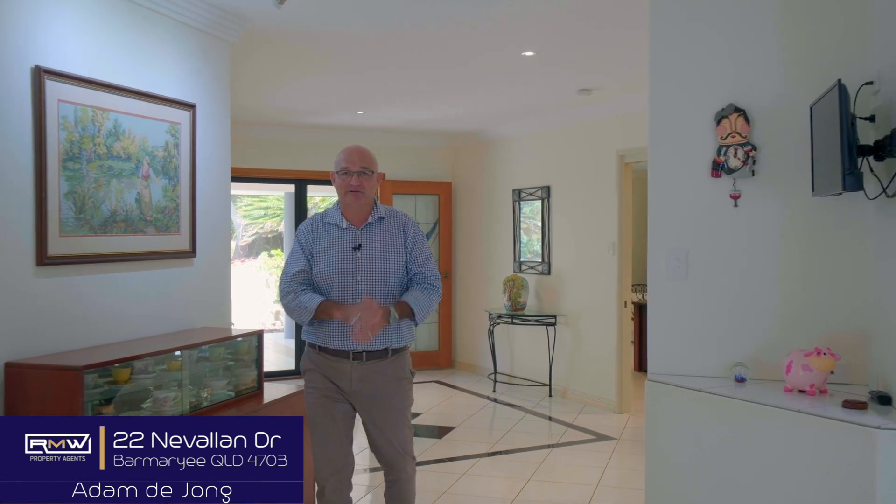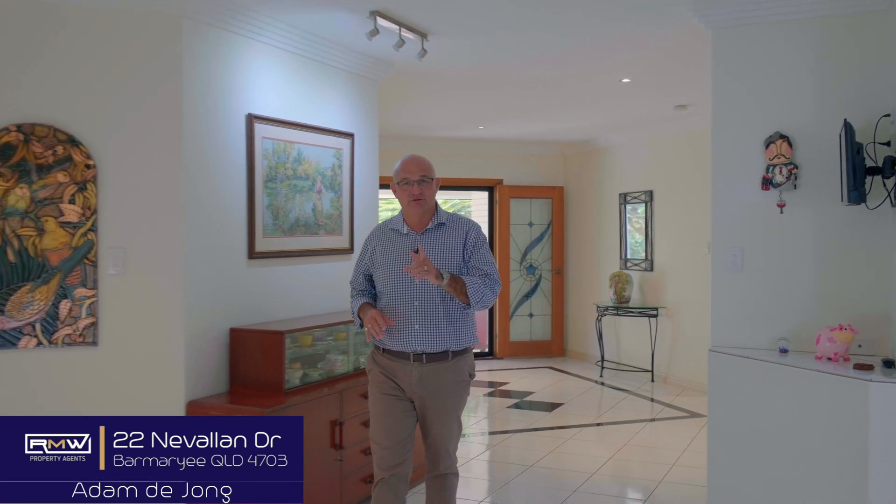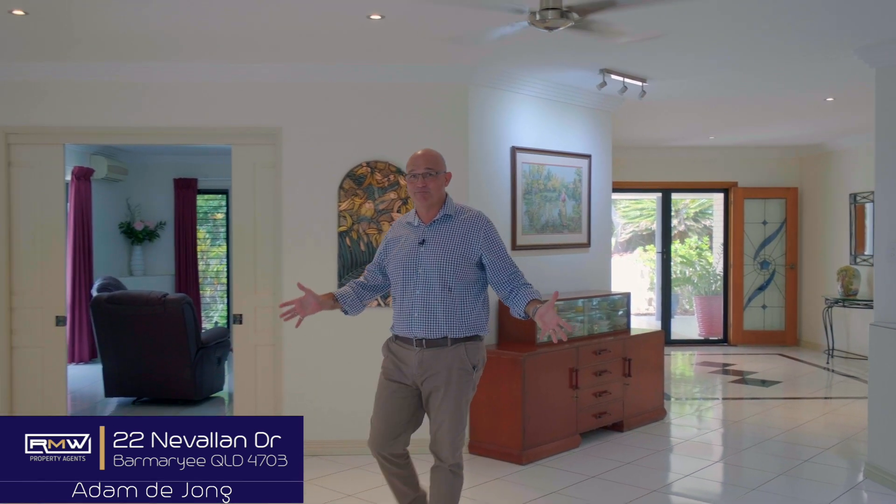As soon as you come through the big double door entrance, you're greeted by this entrance foyer. And straight away you start to think, this is going to be a big house — and it does not let you down. Behind me there's the master bedroom, the fifth bedroom, and a huge en suite.